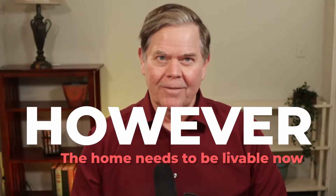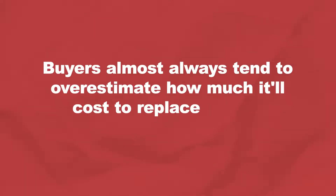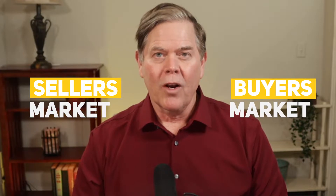We have a big however here: the home needs to be livable now. A lot of these projects to make the home theirs may take years to finish, so your home must be attractive and inviting. You don't want to scare the buyer into thinking the to-do list will be a huge deal. Buyers almost always tend to overestimate how much it'll cost to replace things, and it's easier for a buyer to imagine their dream home if there are only a few simple repairs to be done. We're in a seller's market right now, but if it changes to a buyer's market things will be different — in a buyer's market you've got more competition and need to do a bit more work. Talk to your realtor and figure out what you need to do.